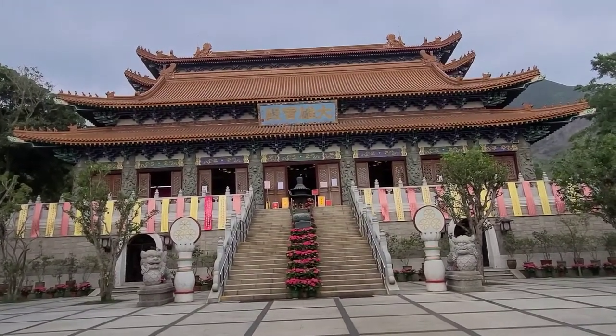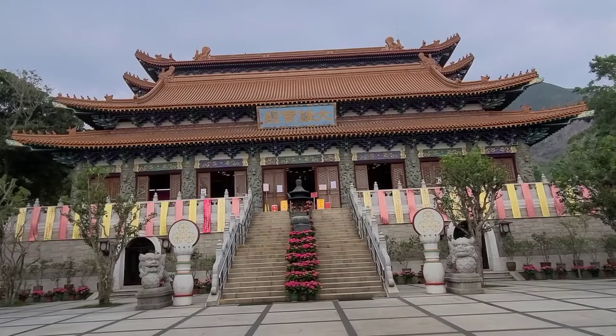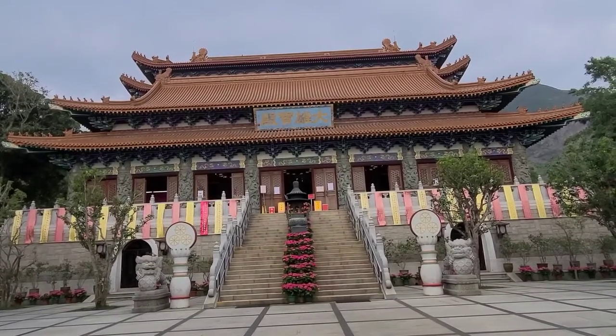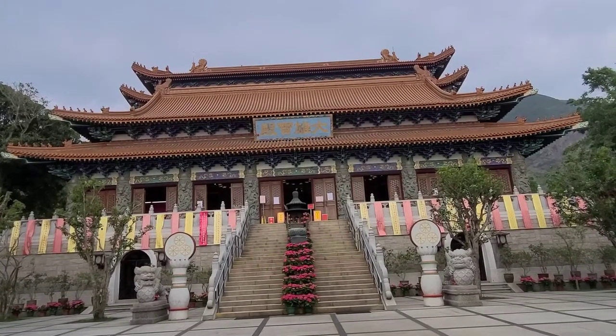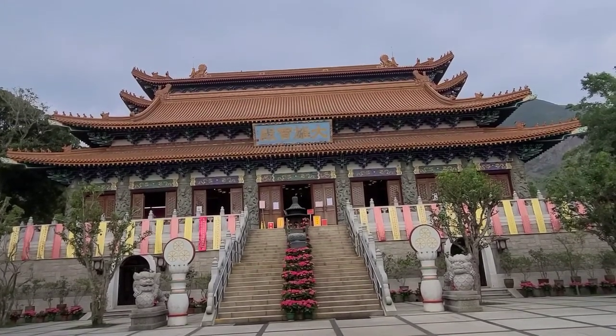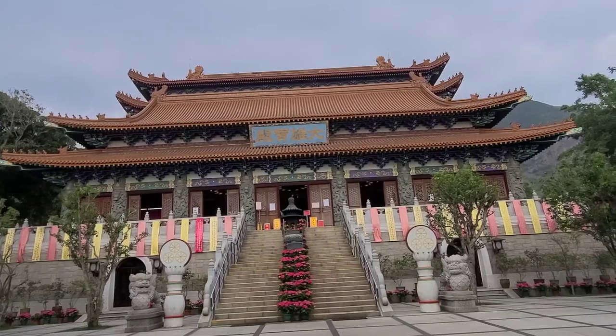And finally, the impressive temple. There are lots of Buddha statues inside but it does say no photographs and no filming, so I'm going to respect that — but of course you can go up there yourself and have a look.